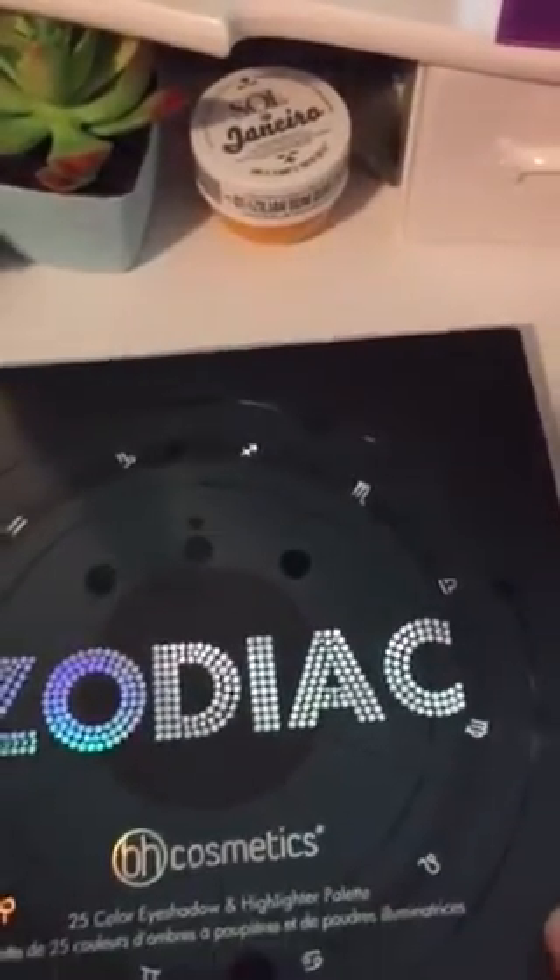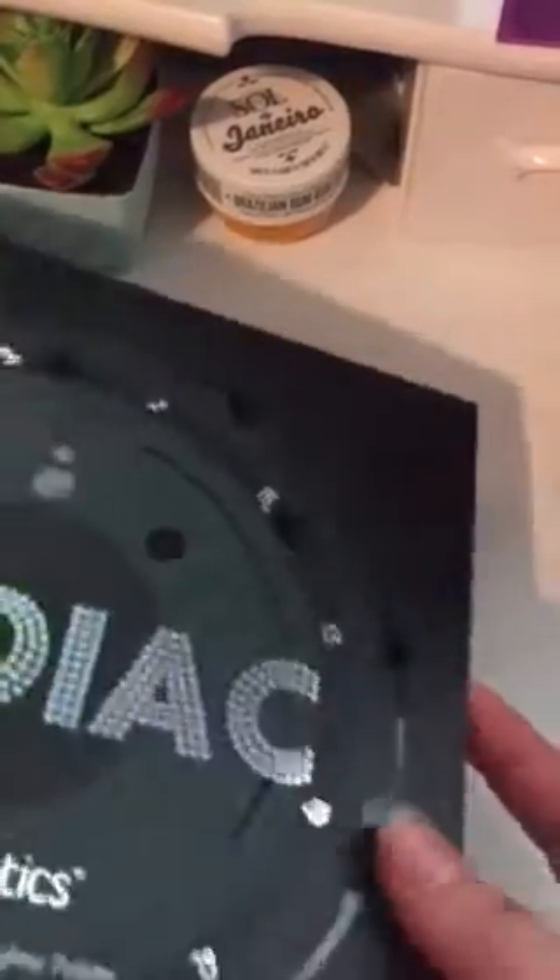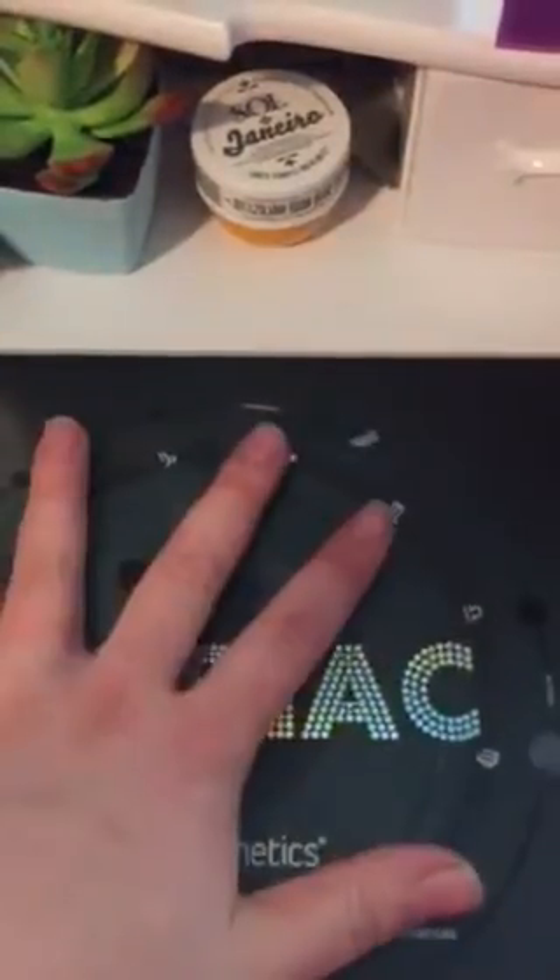Welcome to Rachel T's reviews! I just purchased two palettes from BH Cosmetics — they're currently having a buy one get one half off sale. I'm not sure what the full price of this palette was; I'll figure that out and link it in the description if you're interested. This is the Zodiac palette.